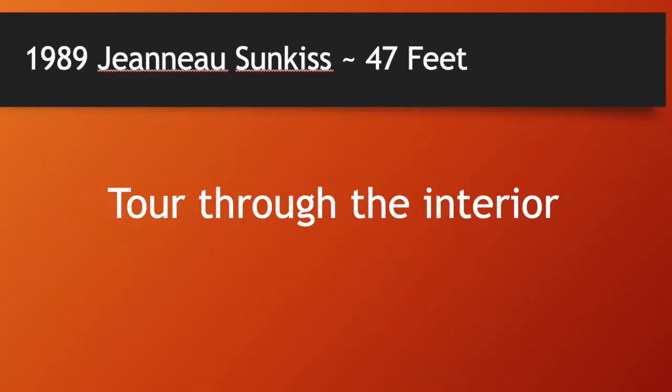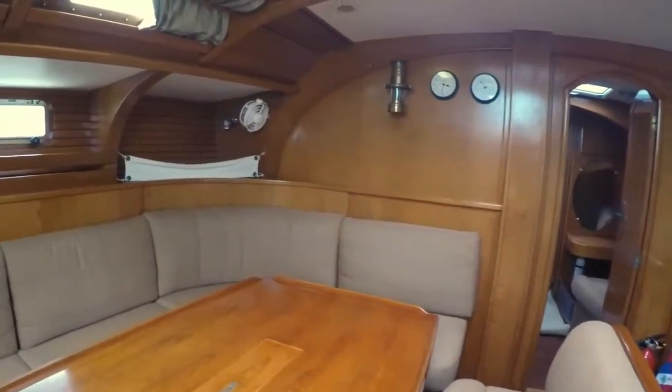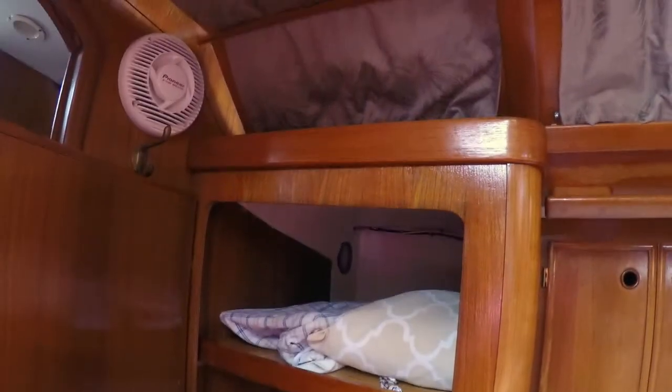Welcome aboard this lovingly maintained 47-foot Jeannot Sunkist. The interior wood gives the boat a classic and elegant feel. As we tour throughout the boat, I will open storage lockers to give you a sense of the significant capacity for all of your land-based treasures.